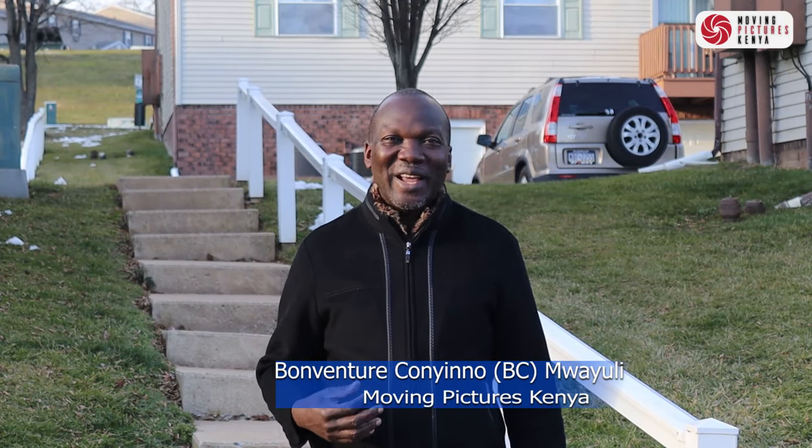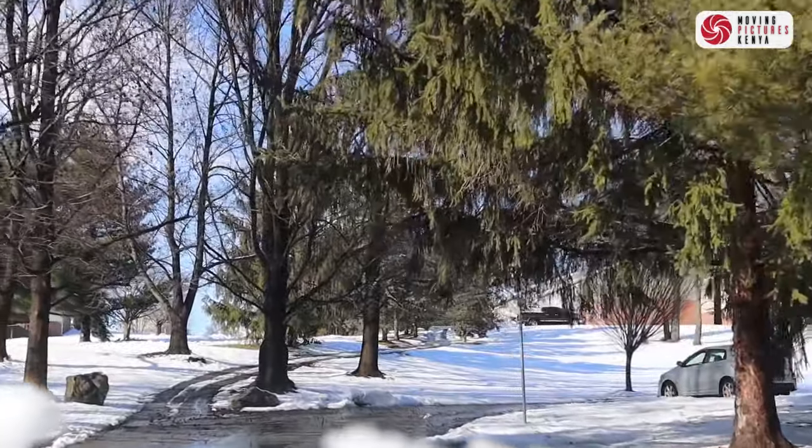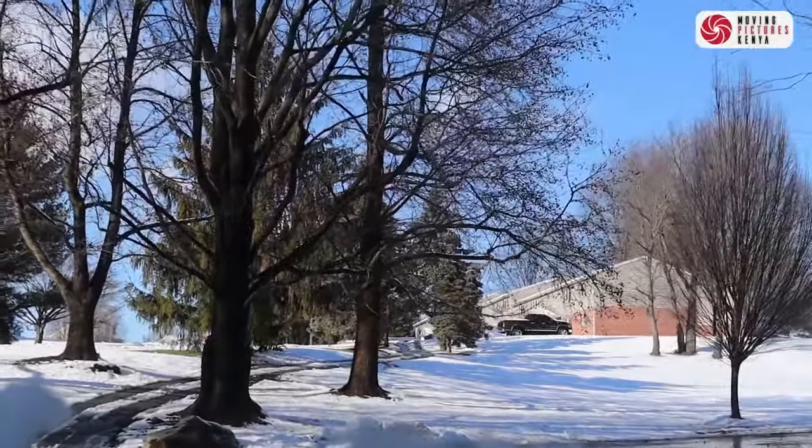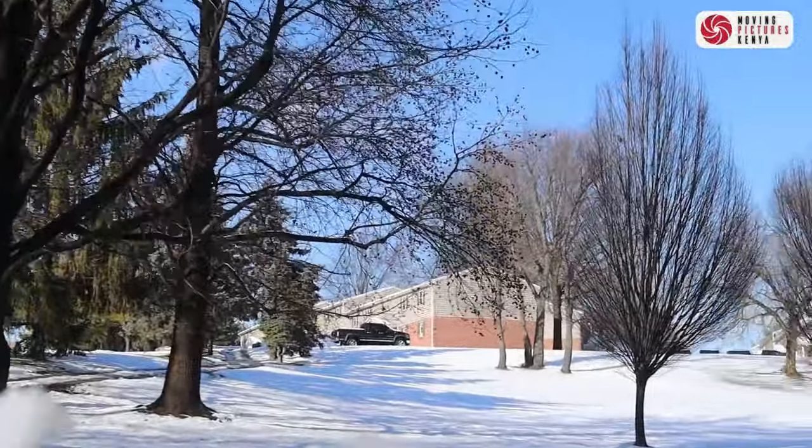Hello and welcome to Moving Pictures Kenya. My name is Bonventure, and if you like you can still call me BC. Today I want to tell you how trucks clear snow from American roads and American apartment complexes.